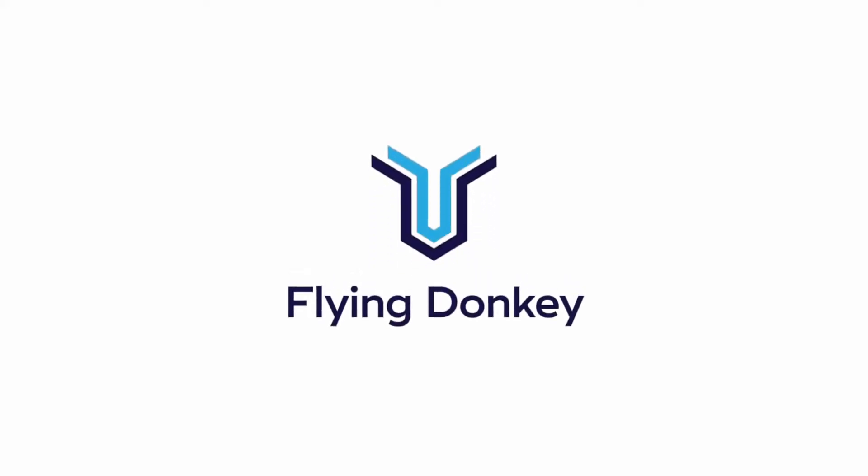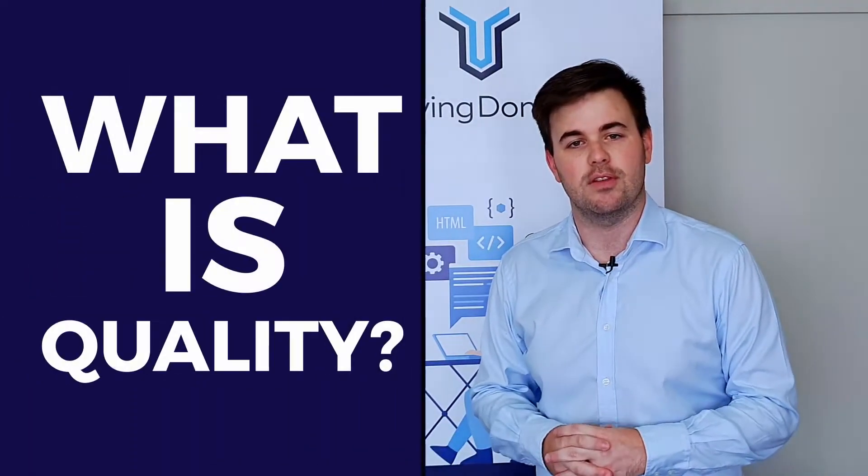Is high quality software worth the cost? As with many things in life there's a trade-off between quality and price, but is this the same with software? In this video I'm going to explain why high quality software is worth it. I'm Matt Grace, Managing Director at Flying Donkey. Let's get into it.